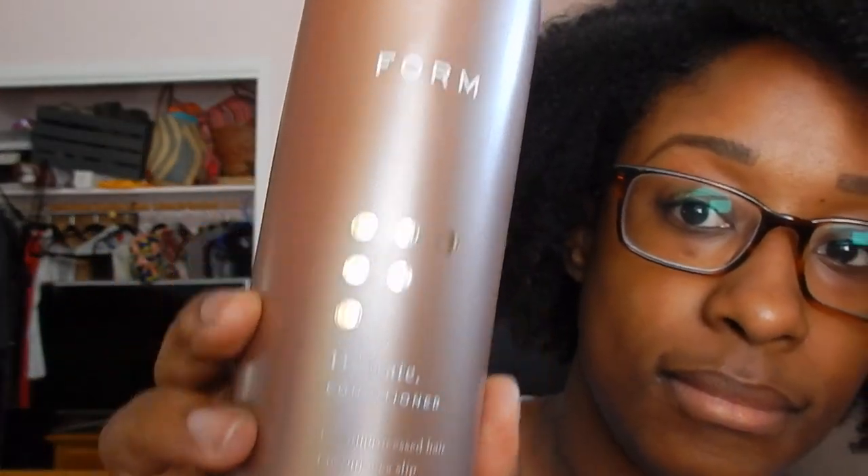The next thing in the collection is the Hydrate Conditioner. I want to say that I love the packaging — all these packagings look like what you get in a salon. The only issue is that sometimes it's hard to squeeze product out of these bottles; they're not really designed for that. But in terms of look, I really enjoy how sleek and beautiful they are — they feel very classy. So this is the Form Hydrate Conditioner. It says for unprocessed hair, encourages slip, detangles, and smooths. Out of all the things in this line, this is my favorite.